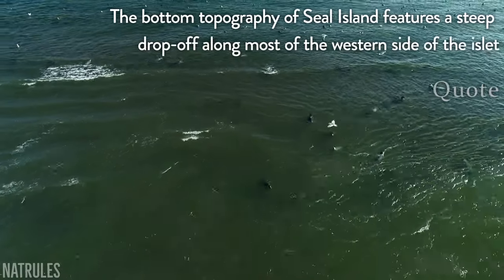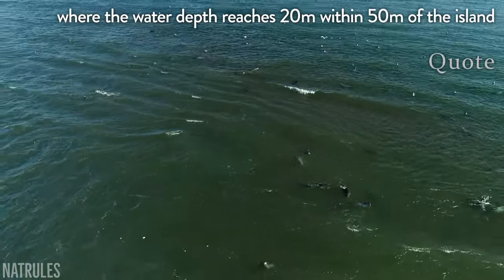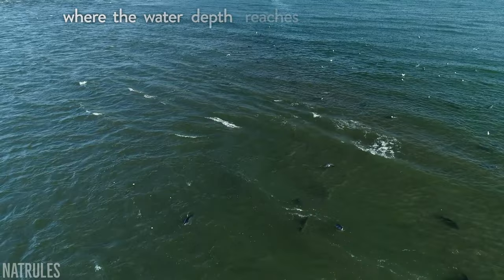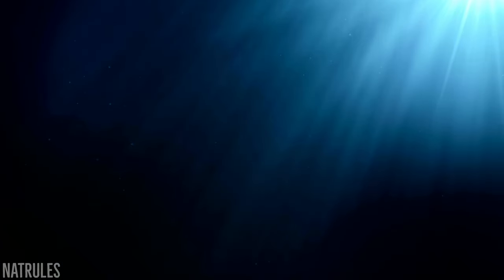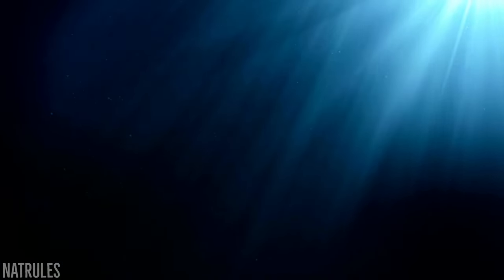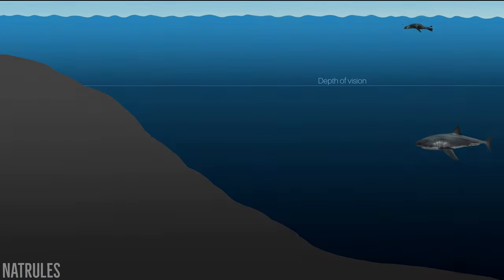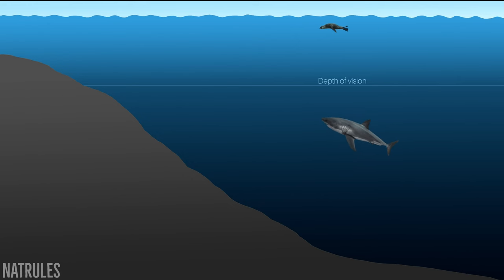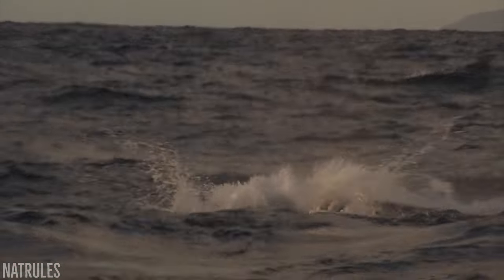The study states the bottom topography of Seal Island features a steep drop-off along most of the western side of the islet, where the water depth reaches 20 metres within 50 metres of the island. This means that when the sun is low in the sky or conditions are overcast, the lack of light penetration helps render anything lurking in the drop-off zone completely invisible, which is where the sharks strategically position themselves as they scan the surface for silhouettes. When the right opportunity presents itself, the shark accelerates initially at an almost horizontal angle until they're moving at full tilt, before propelling themselves upwards in a near vertical climb. This means they're already travelling at an immense speed before they even come into sight, giving their victim a matter of milliseconds to react — and that is assuming they're looking in the right direction.